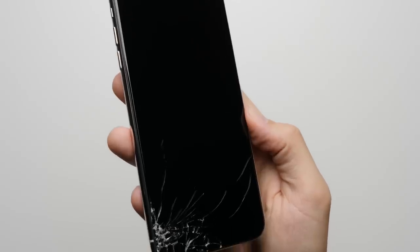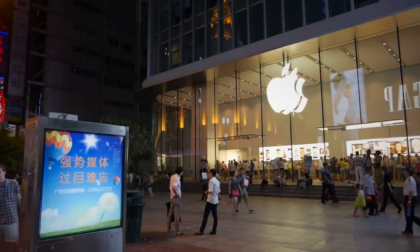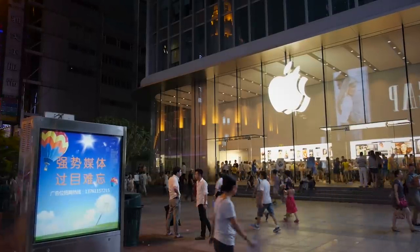Reason 4: Apple Stores. If you have an issue with your iPhone, like a broken screen for example, you can just walk into one of the hundreds of Apple Stores around the world and get the issue resolved, usually on the same day.